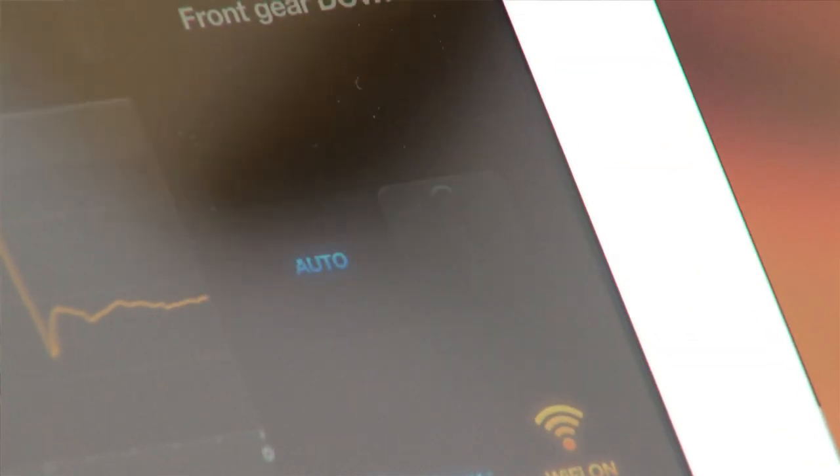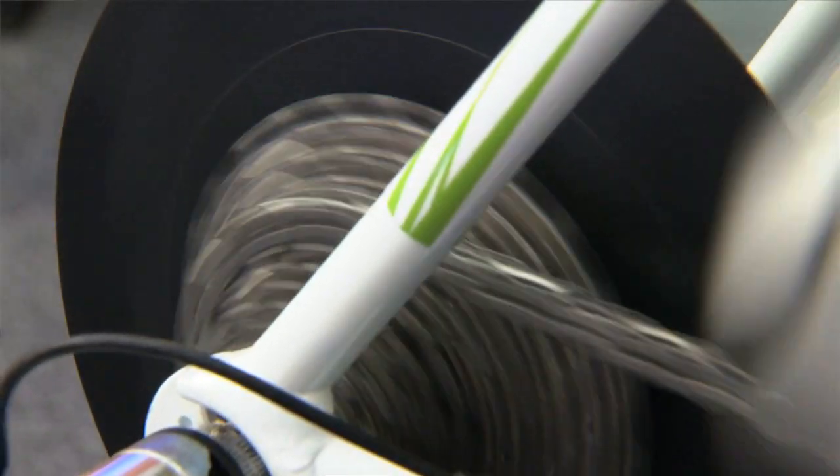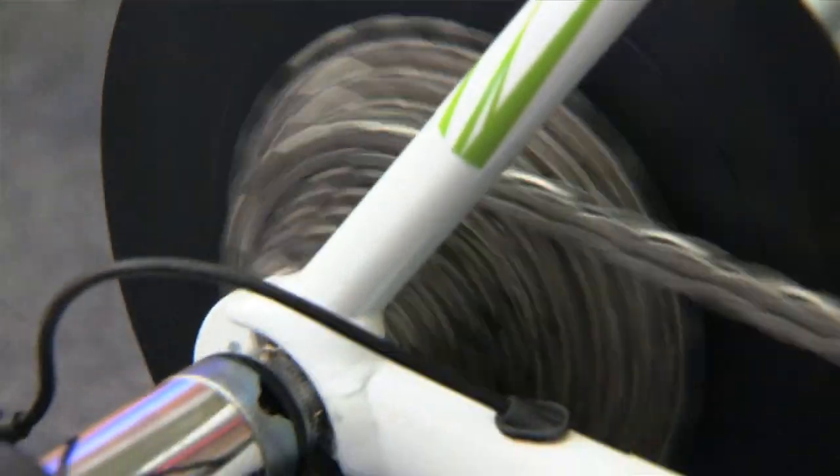We can also put the system into automatic mode. Now the algorithm on the iPhone will control the gear that the cyclist is in to make sure that the pedal speed stays within a fixed band which can be set by the cyclist.